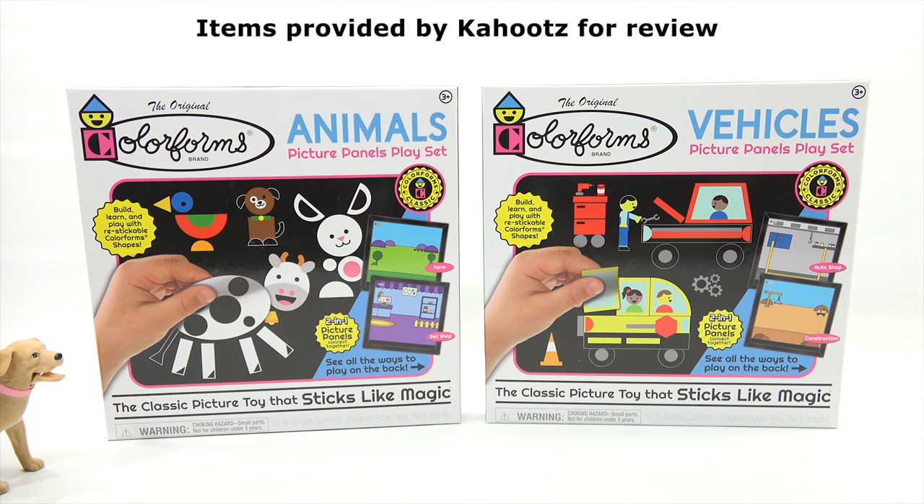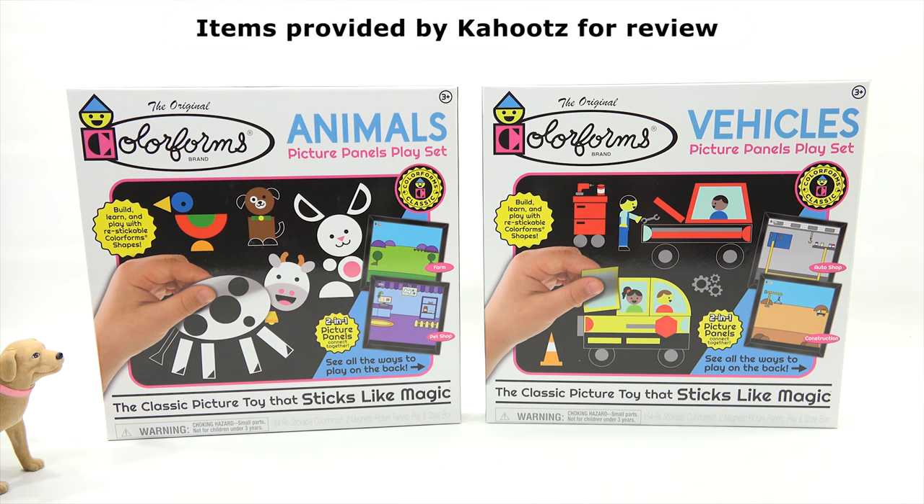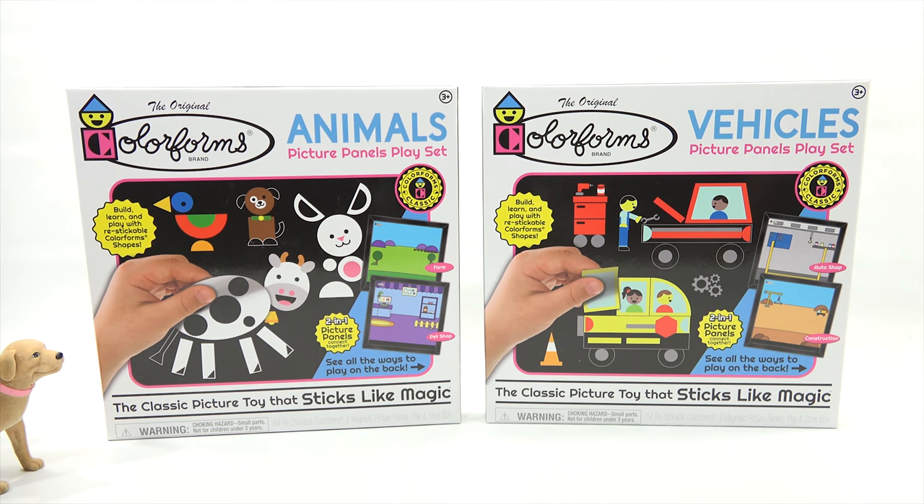Are you okay? You're just excited! That's what I wanted to hear, because today it's the original Colorforms brand with two new additions to the product line. I love new additions. Exciting! So we want to say thanks to Cahoots.